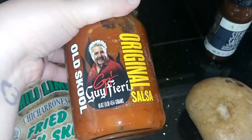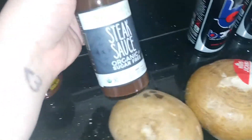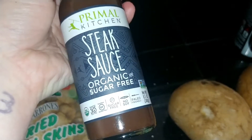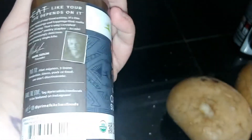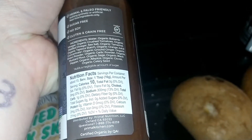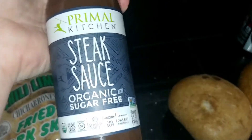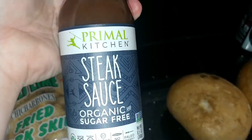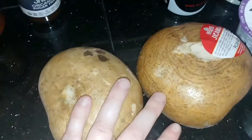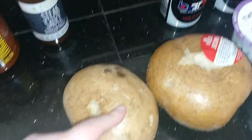Then I found this — the Primal Kitchen steak sauce, organic and sugar free. I'm really excited about this one. It has one carb. I've been trying to find a keto-friendly steak sauce, so when I saw this at Rouse's I was really, really excited.